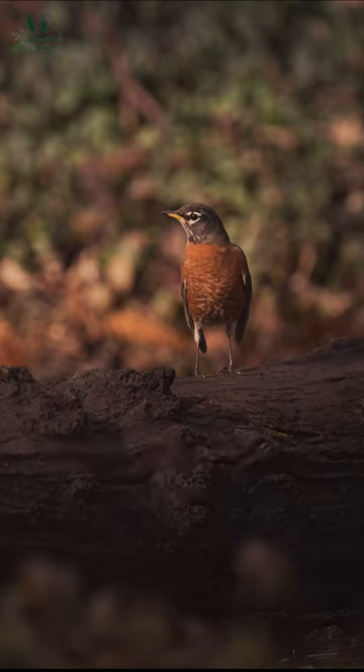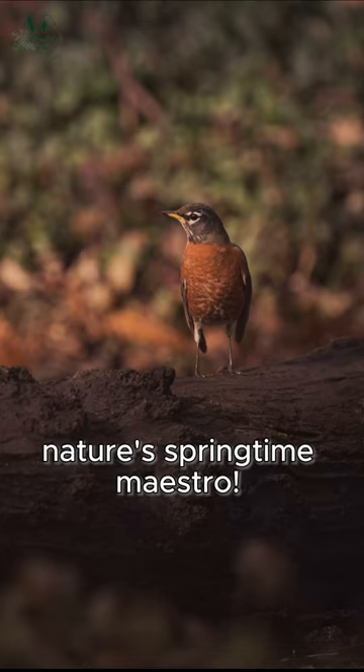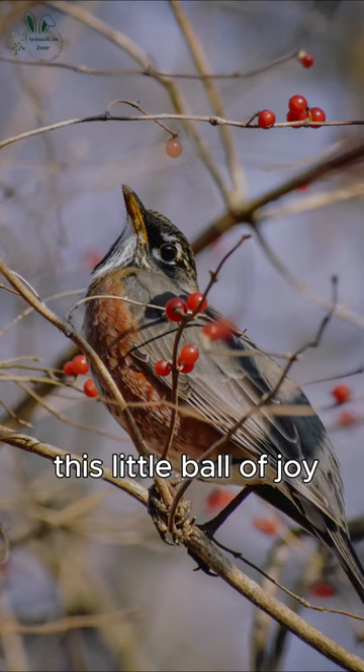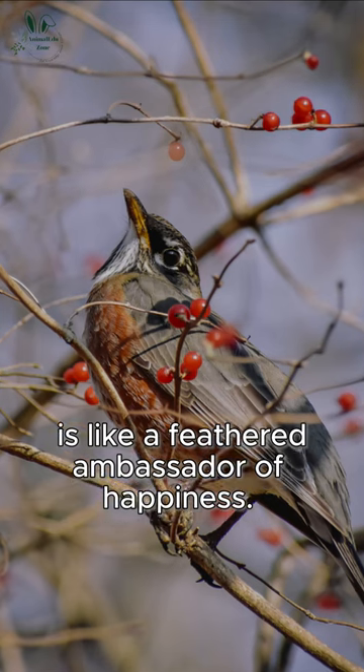Meet the American Robin, nature's springtime maestro. With its flashy red-orange ensemble, this little ball of joy is like a feathered ambassador of happiness.